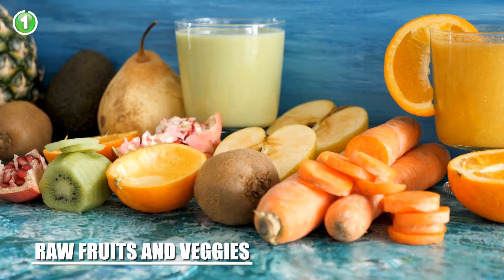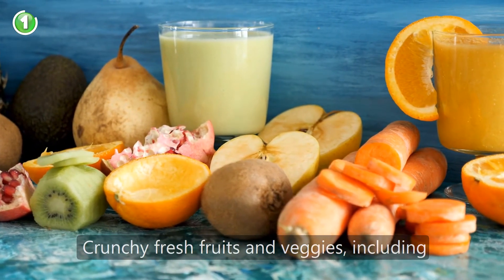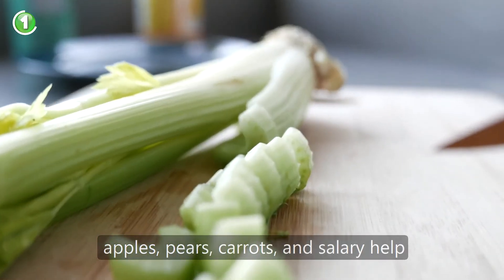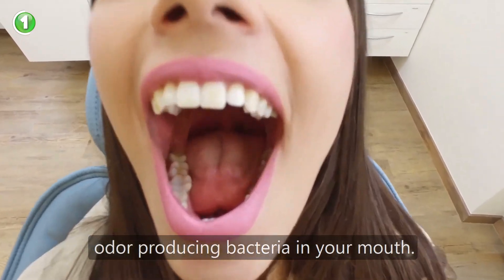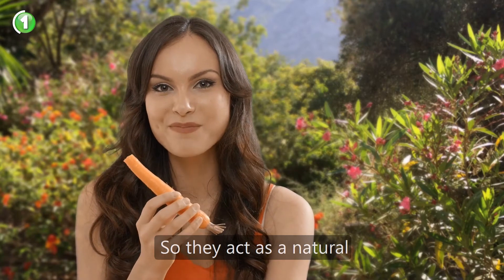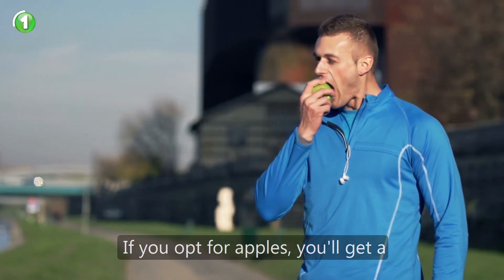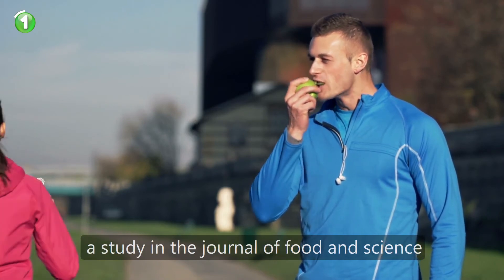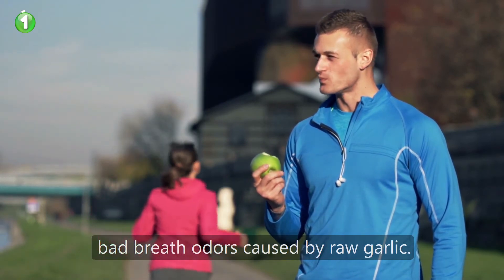Number 1: raw fruits and veggies. Crunchy fresh fruits and veggies including apples, pears, carrots, and celery help produce saliva which cleans out the odor producing bacteria in your mouth. Plus they are rich in fiber so they act as a natural toothbrush as you eat them. If you opt for apples, you'll get a triple dose of bad breath prevention, as a study in the Journal of Food and Science found that apples help neutralize the bad breath odors caused by raw garlic.